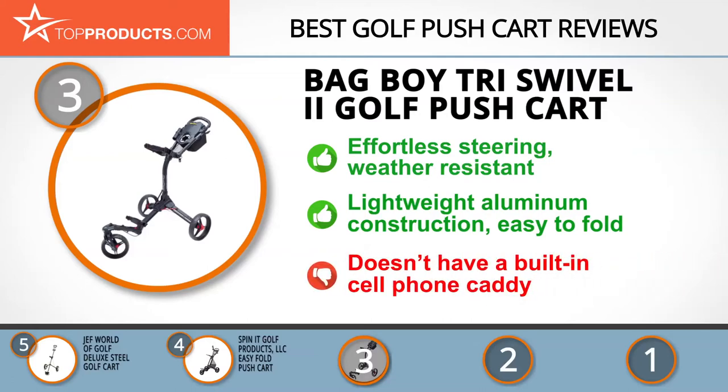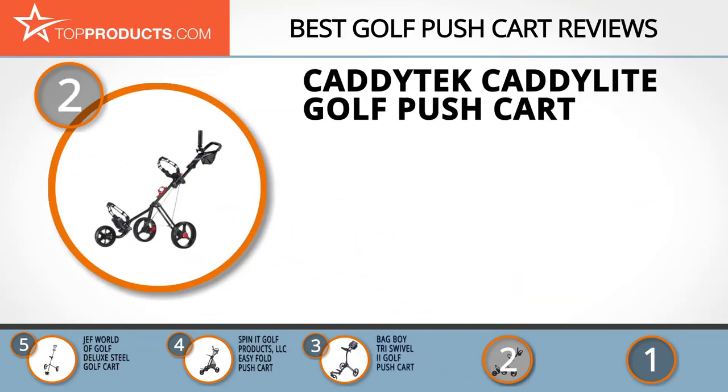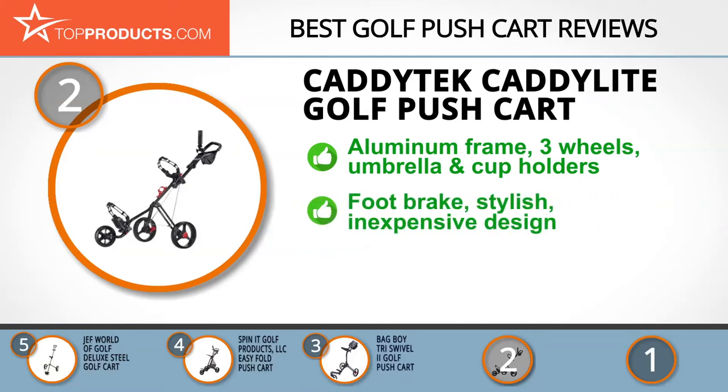When choosing the right golf push cart, budget can be an important consideration, and our number two pick, the Caddy Tech Caddy Light Golf Push Cart, takes the spot for best value. Caddy Tech continues to be the preferred brand for avid golfers because of its classy, innovative, durable, and reliable products. The Caddy Light Golf Push Cart comes with a sturdy aluminum frame, three wheels, integrated umbrella and cup holders, and a mesh net.